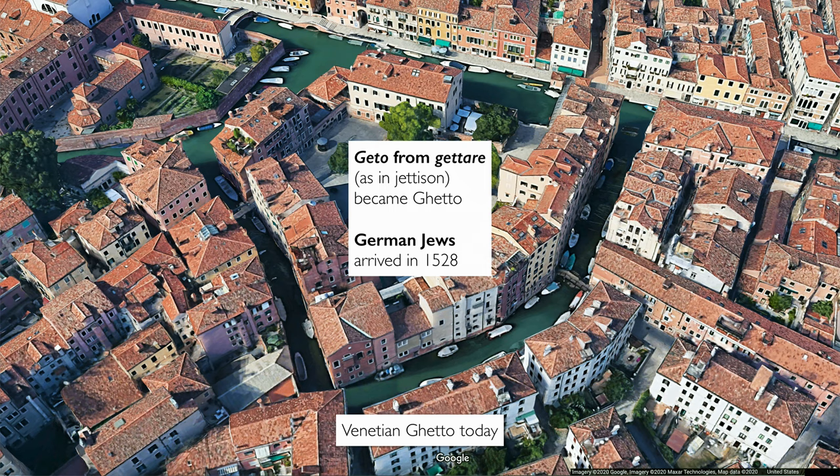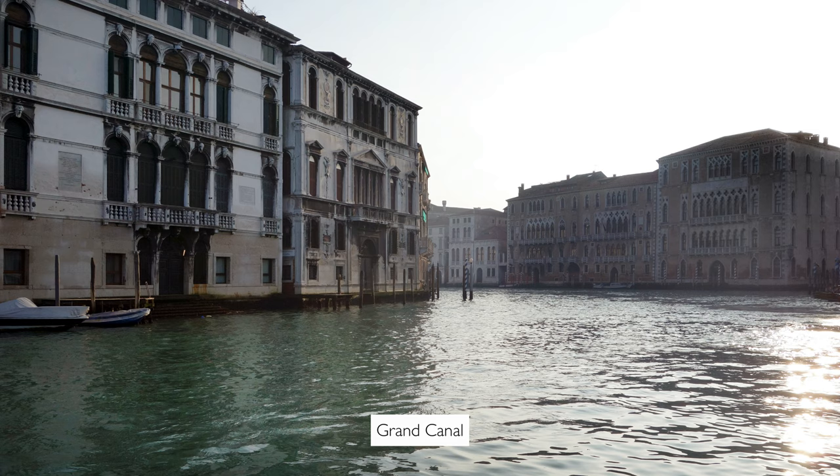When the Germans arrived here in 1528, because they couldn't pronounce the soft G of Getto, they called it Ghetto. And this became the name of a place where people are contained. The exterior of these buildings is quite plain compared to so much of the sumptuous architecture that we associate with 16th century Venice.